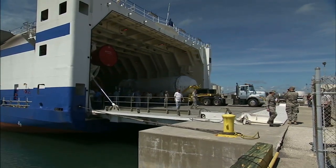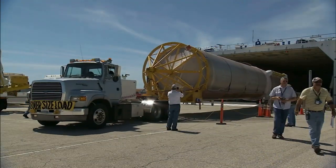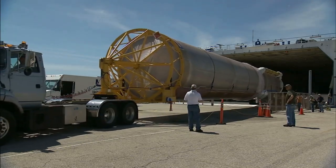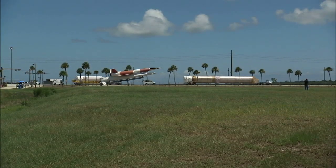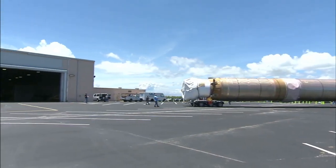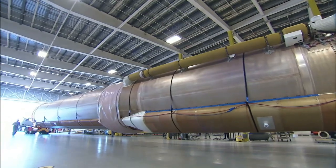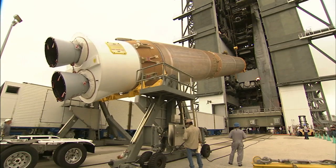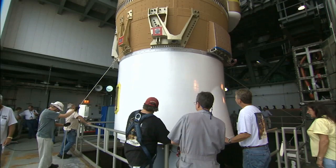Also in July, the rover's launch vehicle began to take shape. A United Launch Alliance Atlas V with four solid rocket boosters attached will loft the Mars Science Laboratory into space. The Atlas V First Stage and Centaur Second Stage were offloaded from the Delta Mariner transport ship at Port Canaveral, just a few miles from the launch site, and delivered to the Atlas Space Flight Operations Center.